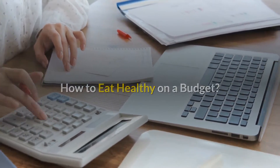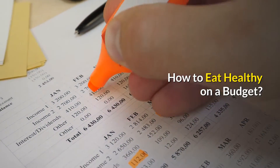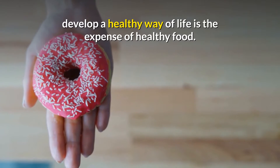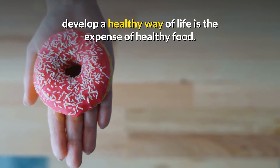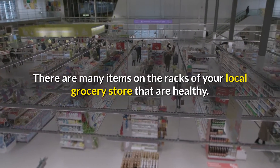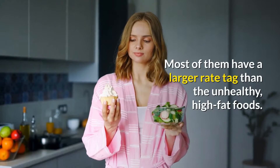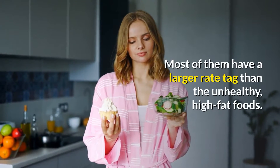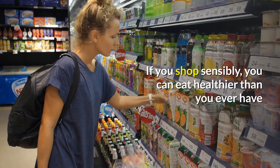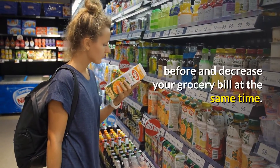How to eat healthy on a budget. A significant concern for those who are attempting to develop a healthy way of life is the expense of healthy food. There are many items on the racks of your local grocery store that are healthy, but most of them have a larger price tag than the unhealthy high-fat foods.